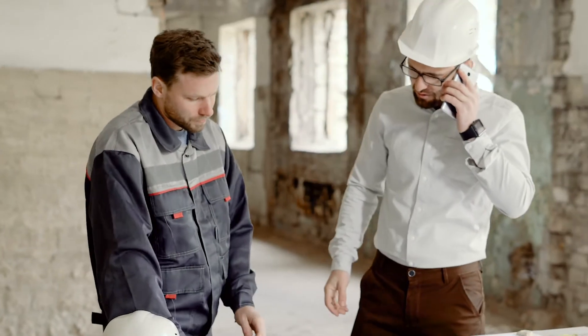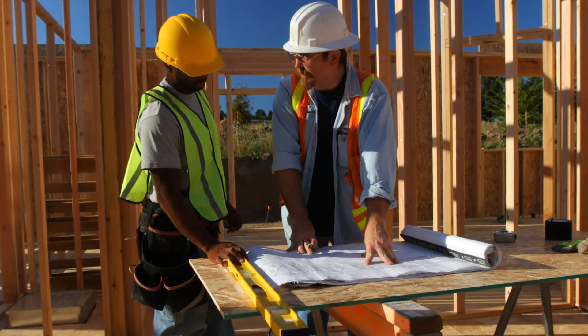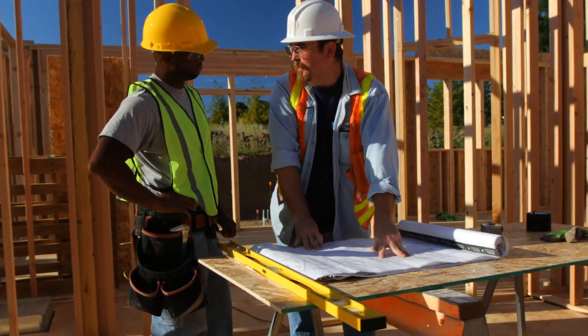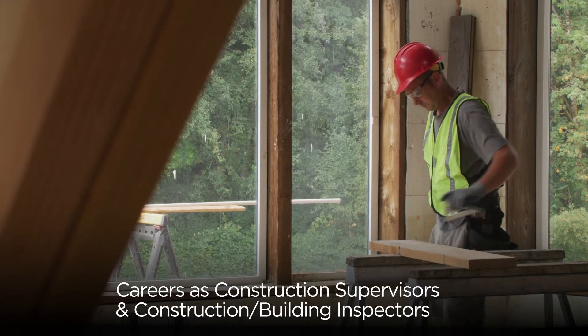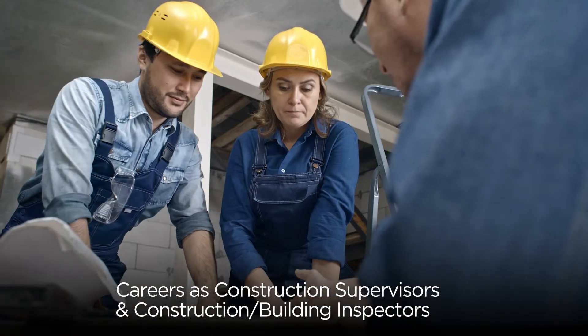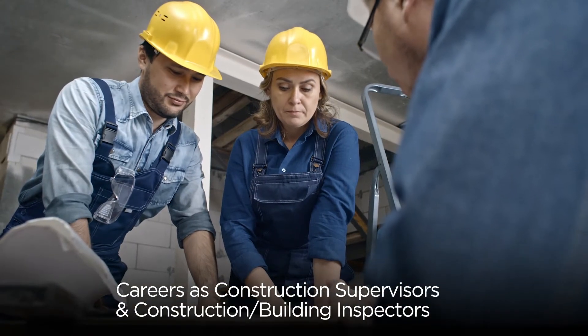The program focuses on the knowledge and skills needed to supervise an ongoing construction project, staying under cost, maintaining high quality, and building to the specifications. Graduates of the Construction Management Technology program are prepared to pursue careers as construction supervisors and construction building inspectors.